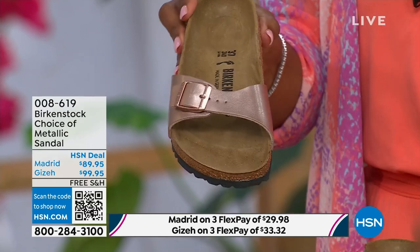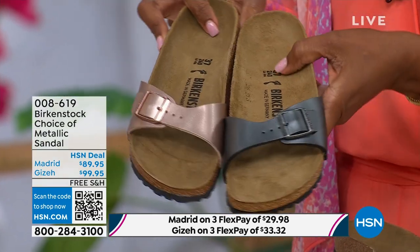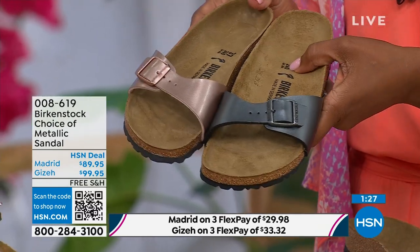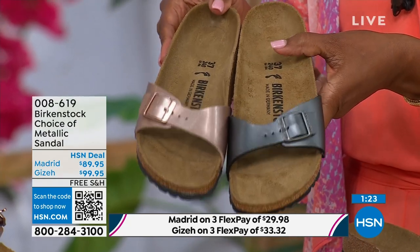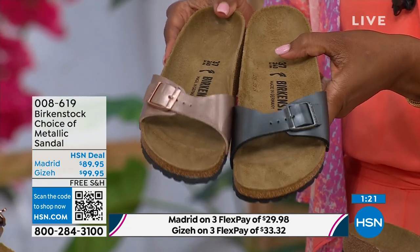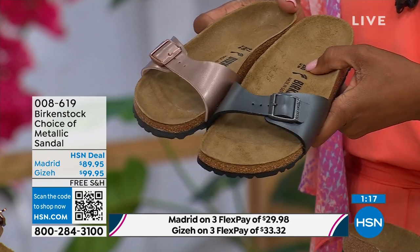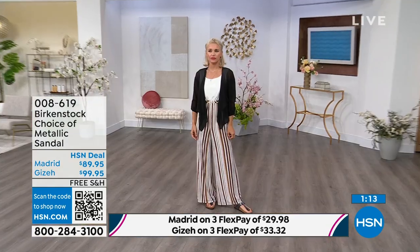This metallic copper is so gorgeous — it's almost like a rose gold color, beautiful on the foot. You can dress this up or dress it down. It's easy, easy footwear. I love the price point — really sharp at $89.95. The Madrid is definitely a great choice if you want a simple, easy sandal. It's fully adjustable, so you're going to get the perfect fit.